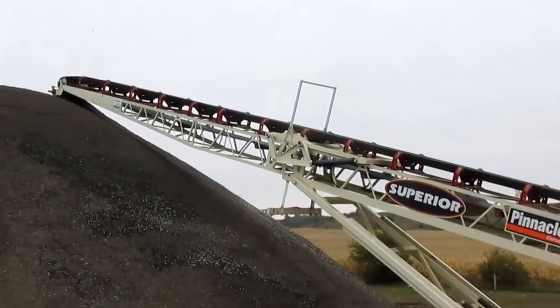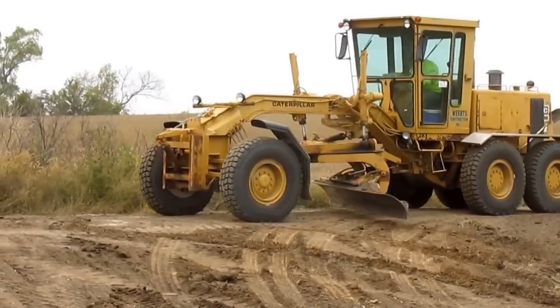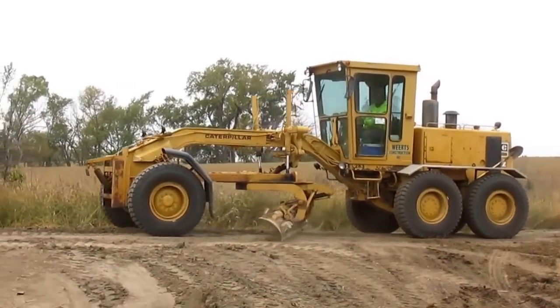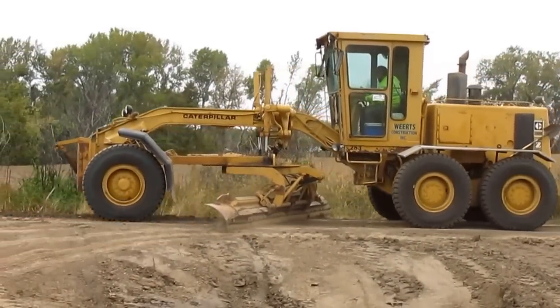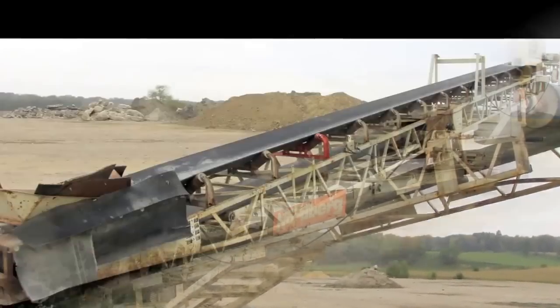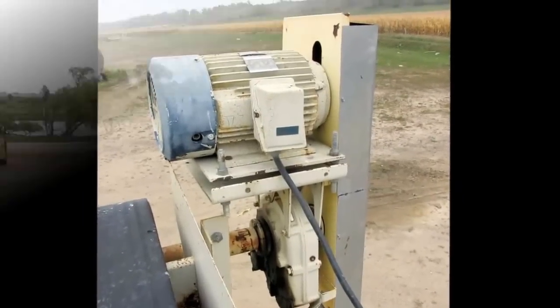In addition to the equipment we've seen so far, Wurtz also has a nice CAT 140G in the auction. It's a very clean unit with just over 7,800 hours and has a CAT 3306 engine, slope meter controls, Michelin Snow Plus tires, and a snow wing. There is also a Nordberg 32-inch by 60-foot radial stacking conveyor powered by a Marathon 20-horsepower electric motor.